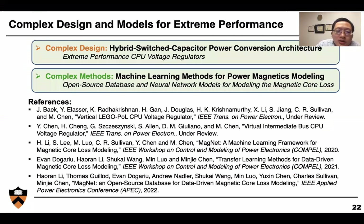In summary, in this seminar we talked about ideas for developing complex power electronics for extreme performance. We discussed complex design and used a hybrid switched-capacitor power conversion architecture as an example to develop extreme performance CPU voltage regulators. We also discussed complex methods — how we use many parameters to capture sophisticated magnetic core loss behavior. In this case, we use machine learning for modeling core loss with a large database and neural network models that outperform traditional methods and enable new functions such as applying transfer learning to model core loss. If you're interested, you can check out our papers for much more detail, and there are many other similar projects ongoing in our group. With that, I want to conclude my talk and I hope you enjoy the rest of the conference. Thank you.